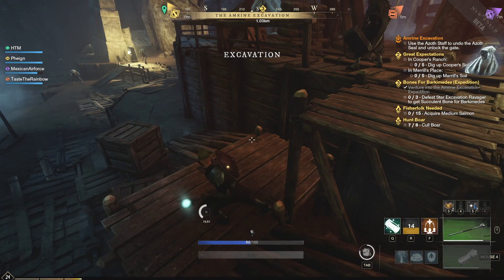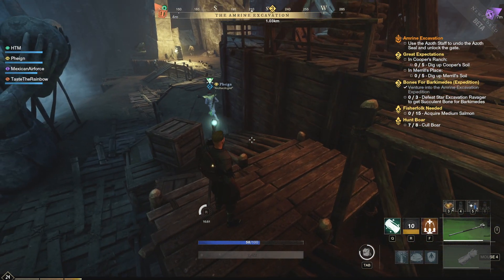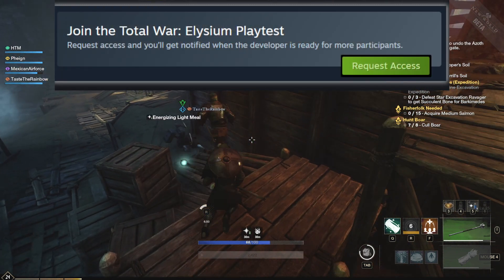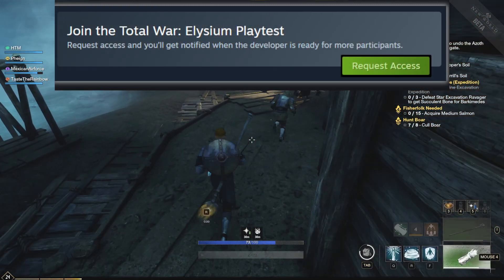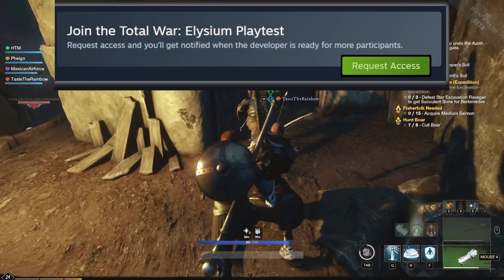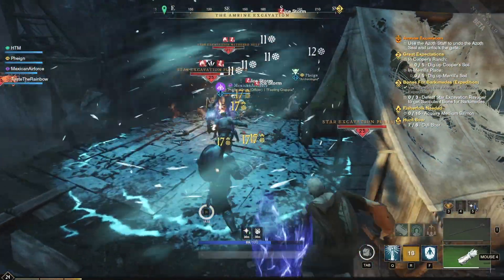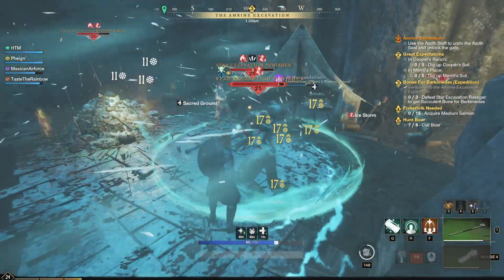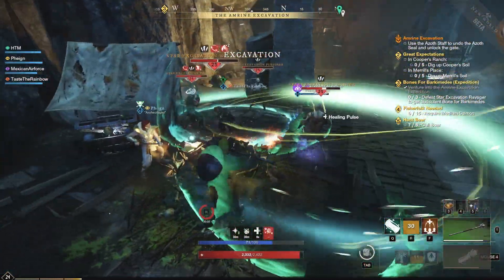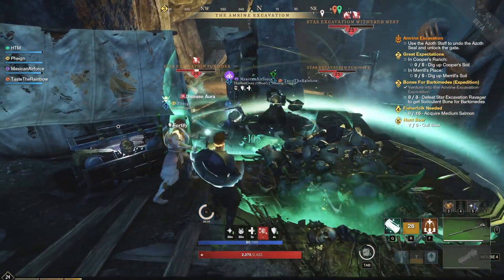We're going to access this through Steam's playtest feature, which is a pretty new feature. Here's a screenshot — basically it's a sign-up button that will allow us to request access to the open beta, and this should show up right on the Steam page for New World. If all goes well, it should be pretty simple.